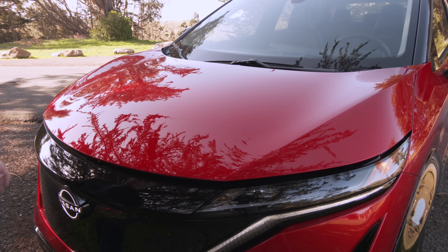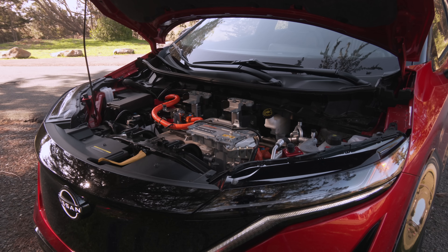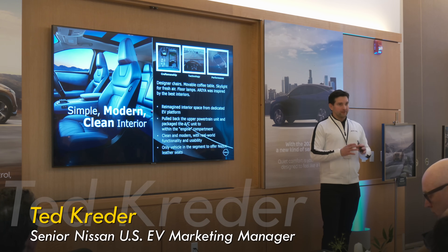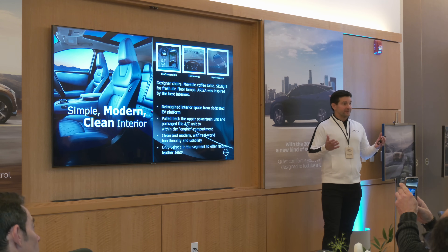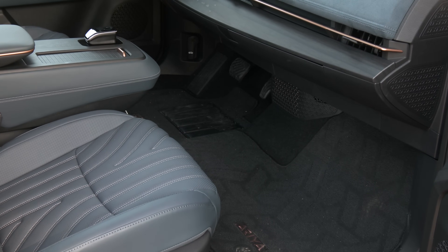Time to play frunk or no frunk? Disappointed you can't stash your smelly gym bag in here? This is a design element that we focused on. We pushed the HVAC up front so there is no frunk, because as far as the frunk goes, not a lot of uses for it, especially in the everyday drives. We wanted to prioritize where customers are sitting most of the time for that lounge-like living room experience.